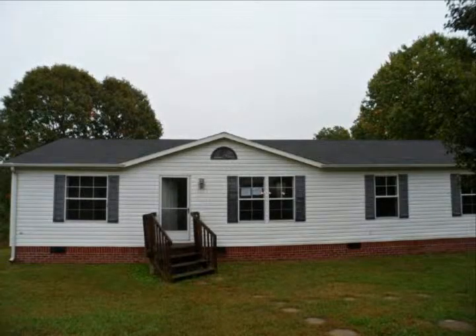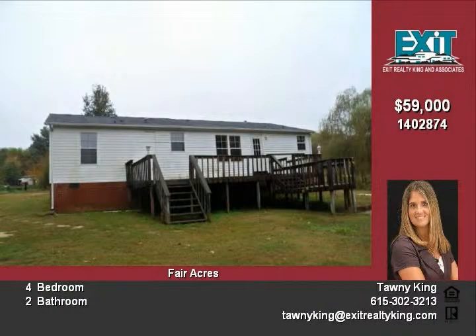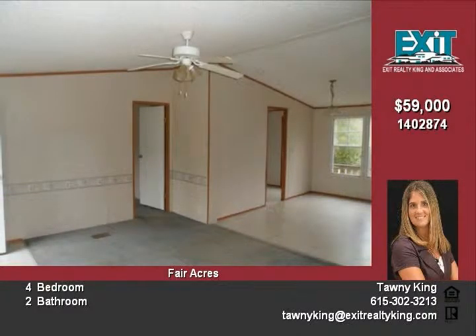New listing in Bonacqua — 9555 Ponderosa Drive offers four spacious bedrooms with two full baths. This home has a fabulous floor plan with the living area, dining area, and kitchen completely open.